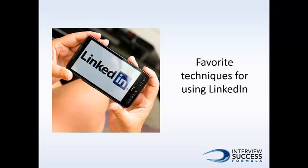Today I would like to share my favorite techniques for using LinkedIn, a tool I have personally seen help job seekers land jobs. Sure, there is a job search tool on LinkedIn, but there are other ways that are less direct. These indirect methods are less obvious, and at the same time, they are frequently more effective.